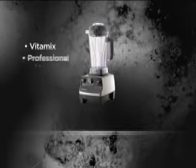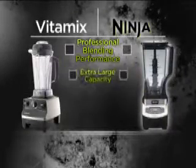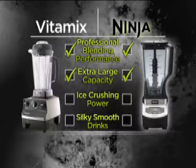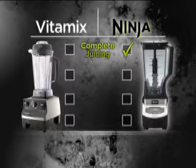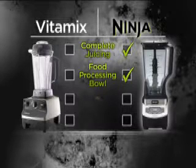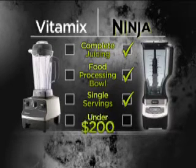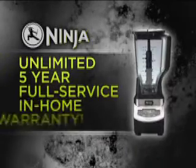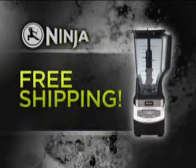The Vitamix was the first to bring professional, restaurant-quality blenders to the home user, but they can cost nearly $650. Just like the Vitamix, the new Ninja KS Limited Edition brings you professional blending performance, extra-large capacity, and incredible ice-crushing power. But only Ninja gives you complete juicing, a professional food processing bowl that can make dough in seconds, and professional performance in single-serve technology — all for under $200. You'll get an unlimited five-year full-service in-home warranty, and with today's special offer direct from Ninja, you can even get free shipping.